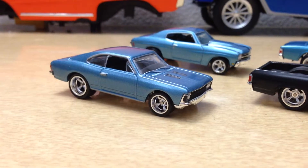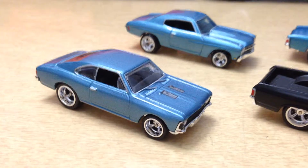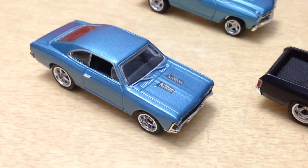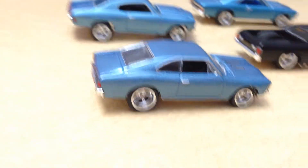Then we've got a Chevrolet SS, painted some louvers on the hood there, fully detailed all around.